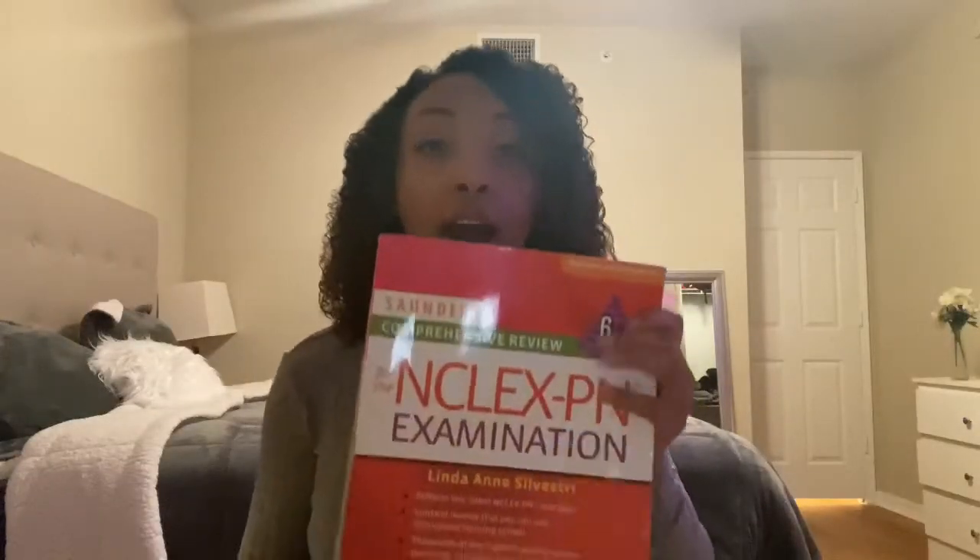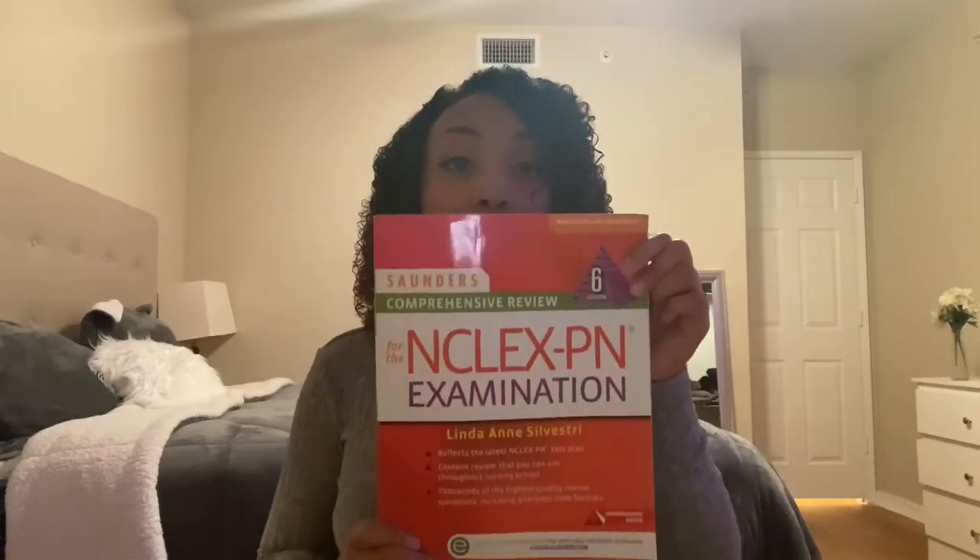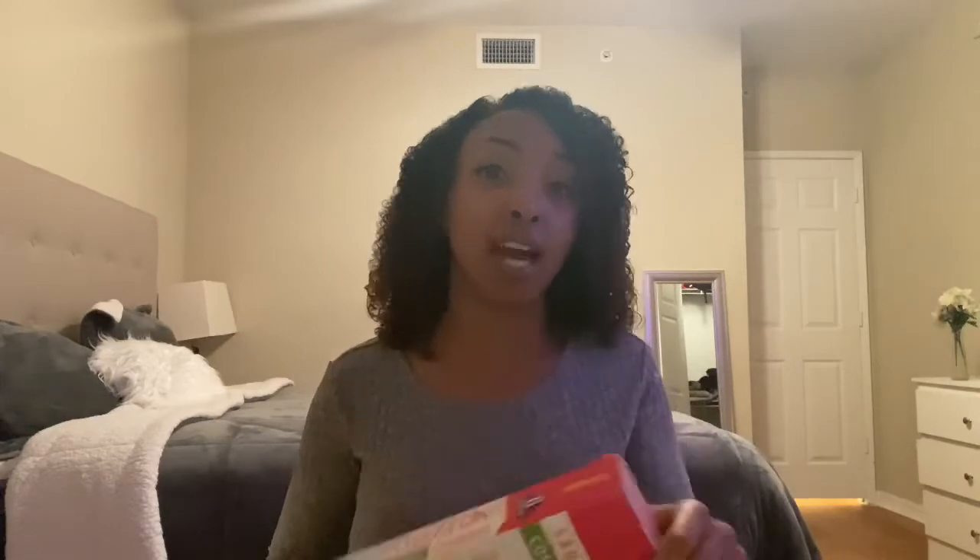That's basically how I studied. But obviously I ran out of questions with UWorld, and when I did, I used Saunders. I have the Saunders PN book — this older edition has 4,000 questions. There is a seventh edition which I would recommend getting, and you probably already have it if you're in the PN or RN program. So I started doing Saunders after I finished UWorld.